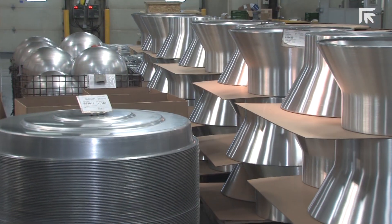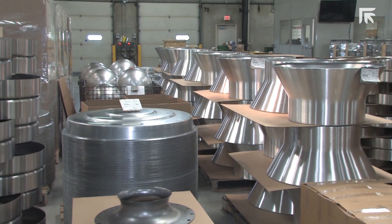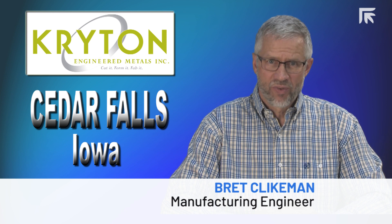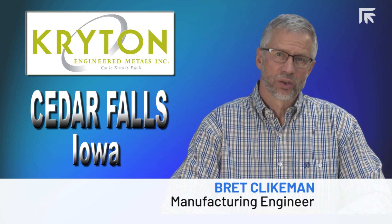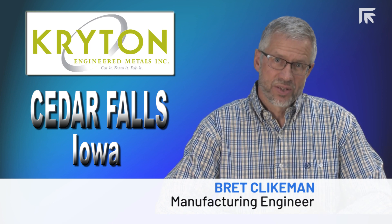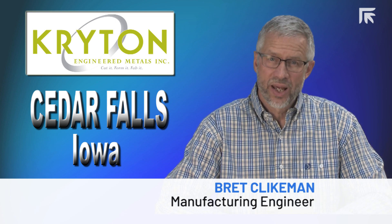We grew about 20% last year, and we're feeling the heat as far as capacity. A few years ago, we purchased a new 5-axis laser. We were then informed five years later that the machine was no longer viable — that they couldn't support us with parts or support of any kind. That left us in a dilemma where we had 30% of our parts that need to be 5-axis cut with no machine to do it.